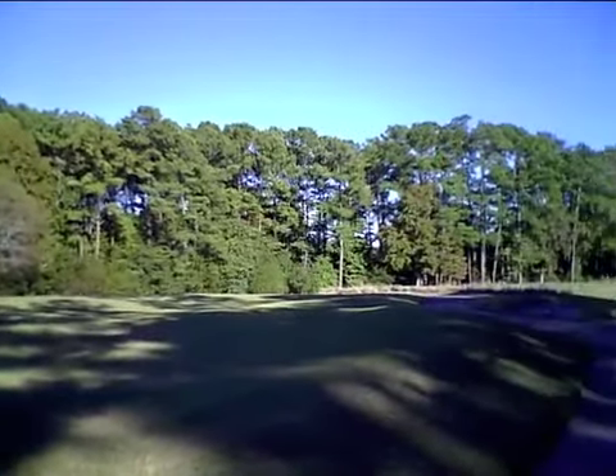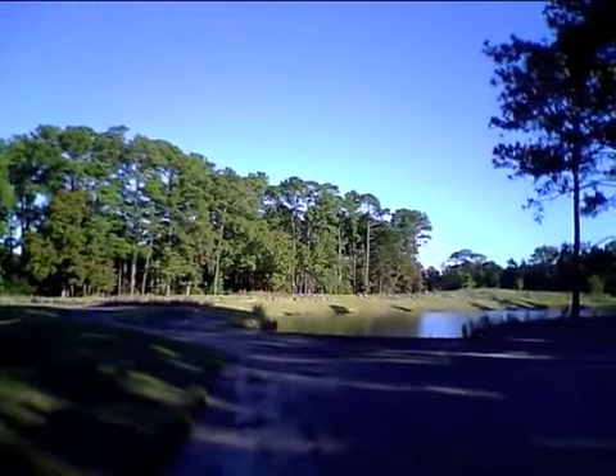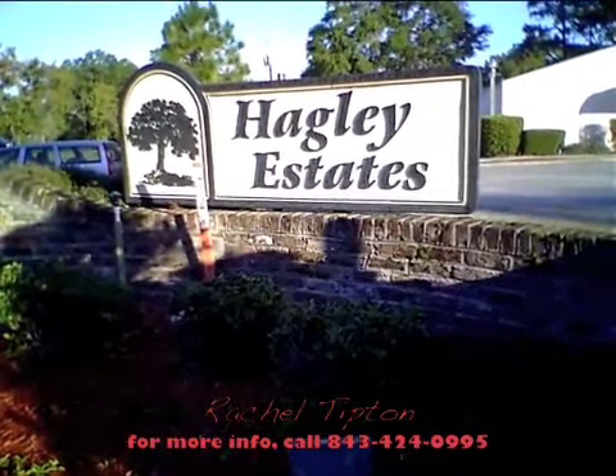It is a choice residential neighborhood with a variety of homes ranging from sprawling estates to modest and very affordable homes. It is a locals' gem hidden amongst the gorgeous live oaks and hanging moss back in the woods of Pauley's.